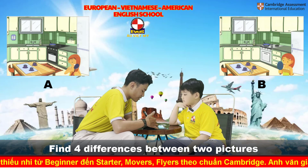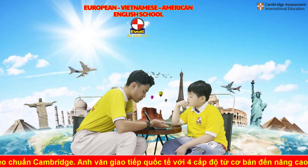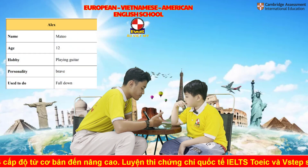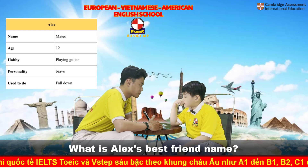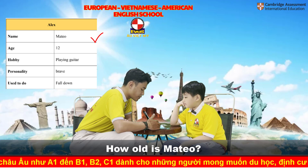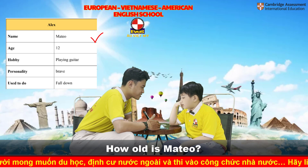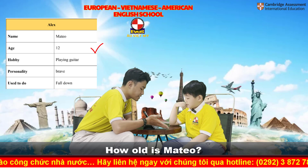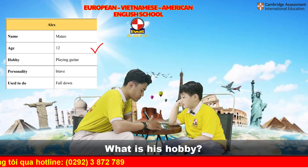Now, Jonathan, let's move to the information exchange part. I will ask you some questions about Alex's best friend, and you will answer my questions. What is Alex's best friend's name? His best friend is Matthew. How old is Matthew? Matthew is 12. What is his hobby? His hobby is playing guitar.